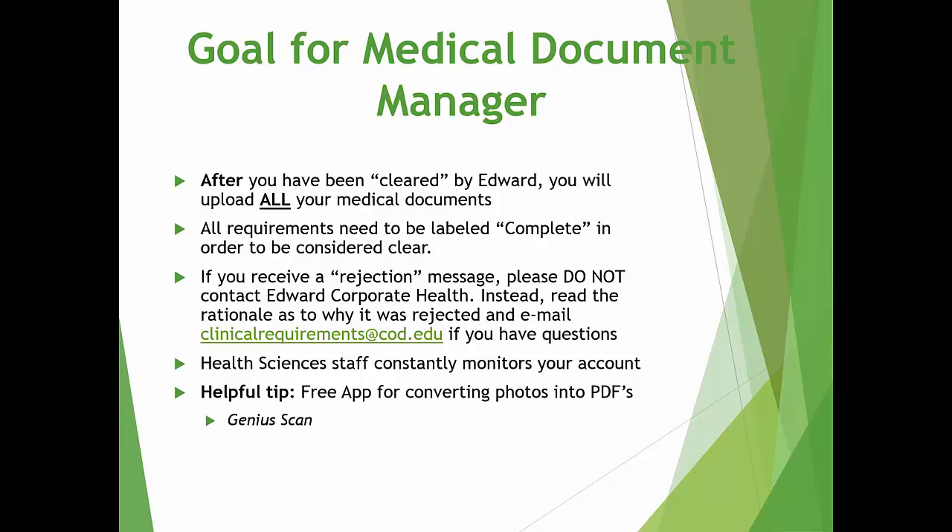Uploading a document is just like attaching a document to an email. If you have questions on how to scan a document, the College of DuPage Library has scanners for you to use and they will be happy to walk you through the process. You can also download Genius Scan, which is a free app for your phone — with this app, you can take a picture of your documents and it will automatically convert it to a PDF so you can upload it. If you receive a rejection message, please do not contact Edward Corporate Health. Instead, read the rationale as to why it was rejected and correct the document. If you are still having trouble, contact Castle Branch Student Services, or you can email clinicalrequirements@cod.edu. Our staff also constantly monitors your accounts.